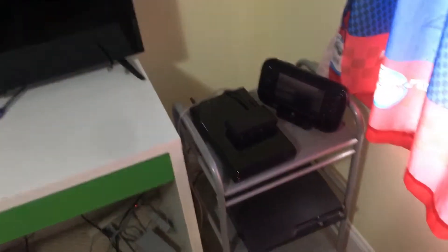But yeah, this is TV numero dos. If you guys don't have two TVs, be jealous. So that's my Wii U — hand-me-down from my sister. Got my PlayStation 3. A little jumbled mess of cords back there, I gotta say.